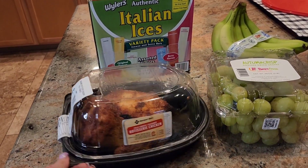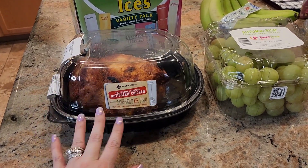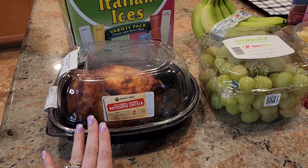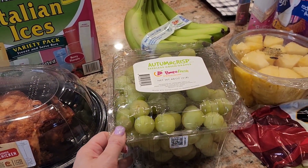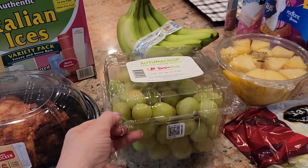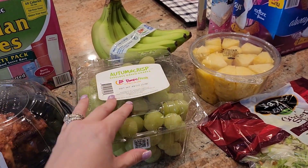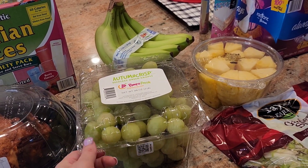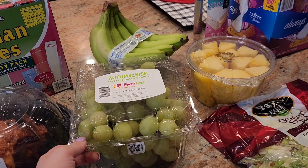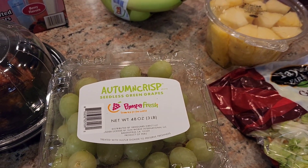I did pick up a rotisserie chicken. I usually pick one up every time I do a Sam's Club order — it is an easy go-to dinner idea. We did get some grapes. These are seedless green grapes. I love getting grapes from Sam's Club or Costco because the grapes are usually much bigger than the ones in the grocery store and they're more crisp. These are called Autumn Crisp green grapes.